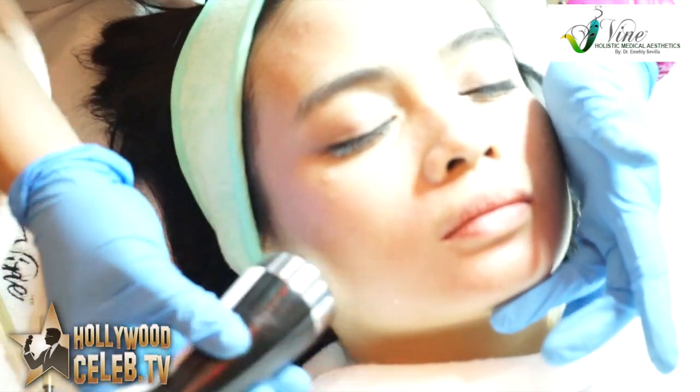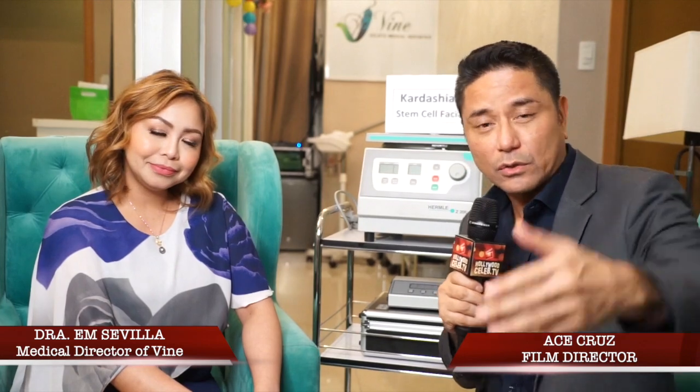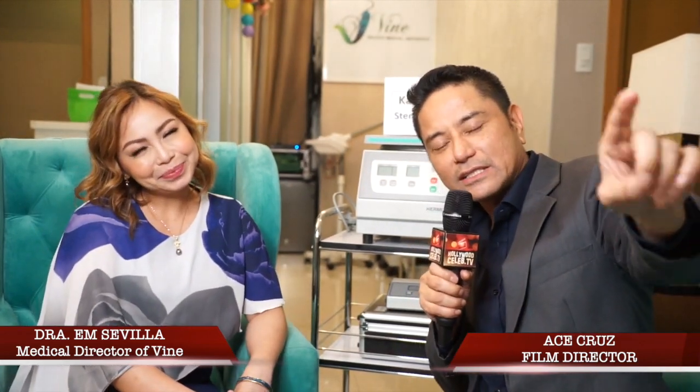Now my audience understands what a stem cell Kardashian facial is. If you want to get one, comment below and tell me your thoughts, or message us to set up an appointment. Thank you very much, Dr. M, for helping celebrities here in Manila. You should start putting stations in different parts of Asia — definitely! Thank you for watching HollywoodCeleb.tv, see you next time.